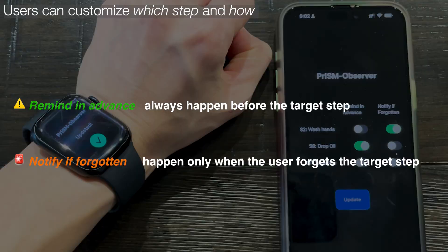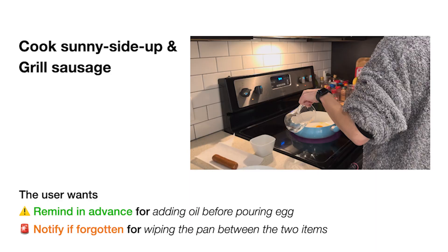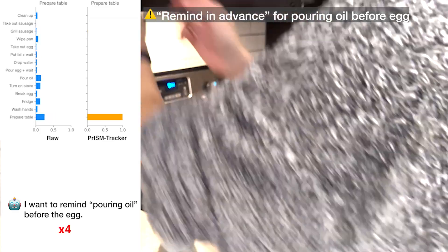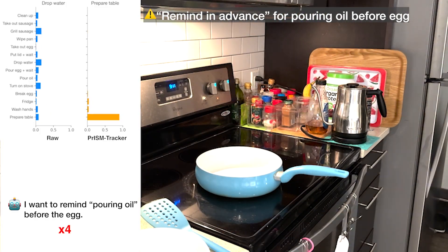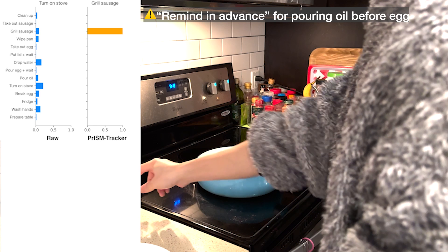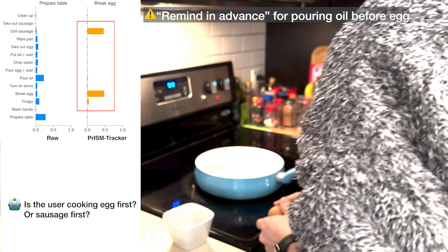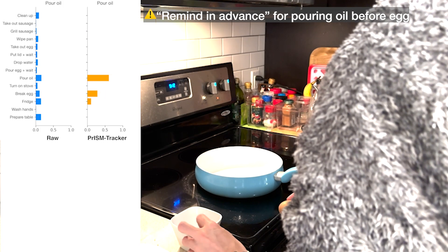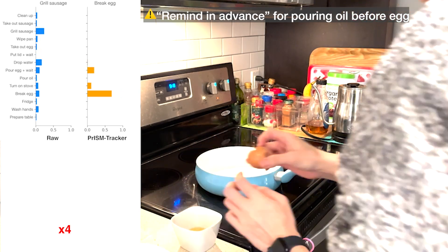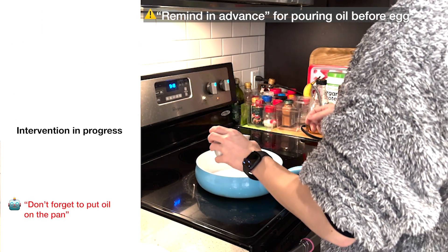Let's see the demo of the cooking scenario, where the user cooks sunny-side up and grills sausage, with reminders for adding oil and checking wiping the pan selected for potential intervention. The raw activity recognition is noisy; PRISM Tracker uses a transition graph to improve frame-by-frame prediction. The agent wants to remind the user to pour oil into the pan before the egg. By continuously monitoring, the agent becomes certain the user is breaking an egg and prepares a "remind in advance" intervention: "Don't forget to put oil on the pan."